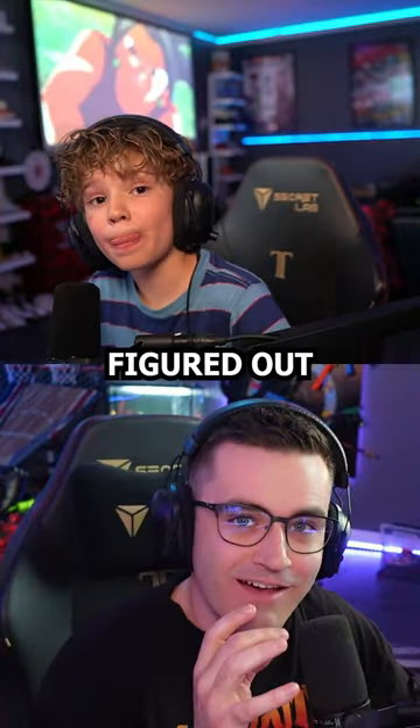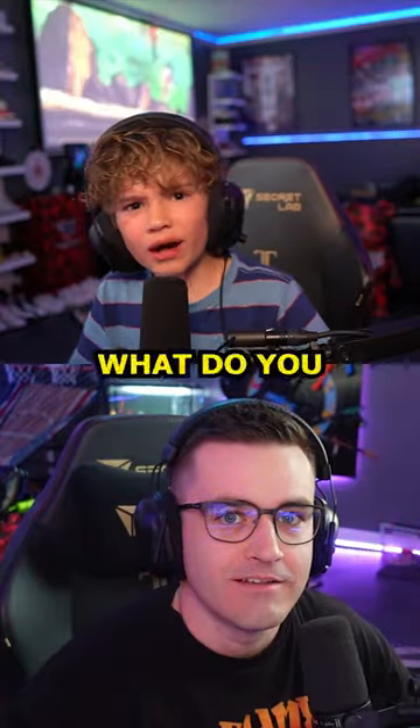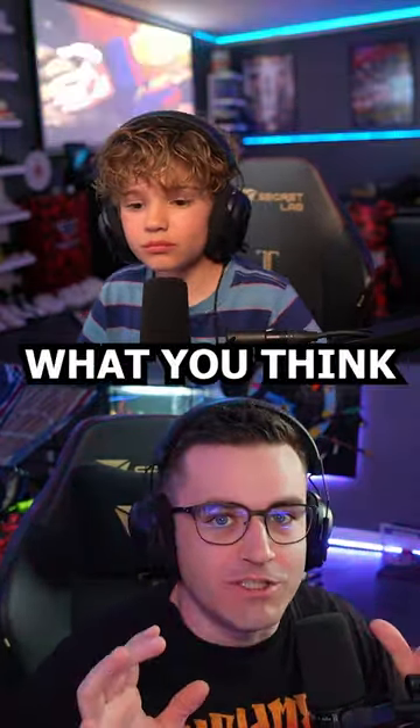Hey Rogan, I think I figured out a way to get six attachments on a gun. Before I show you, I want you to test it out — let me know what you think.